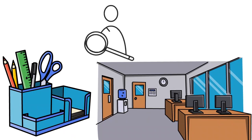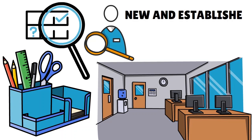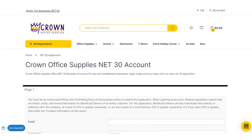They report to Dun & Bradstreet, Equifax, CreditSafe, SBFE, LexisNexis, and the NACM. They accept new and established businesses. You need to spend at least $30 on your order for them to report your payment. We love the fact that they are very methodical when it comes to reporting your payments every month, so you might want to give Crown Office Supplies a try.